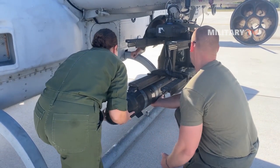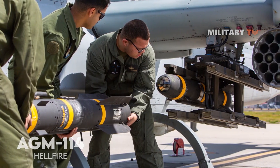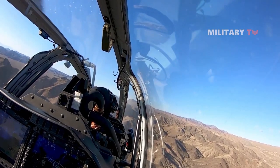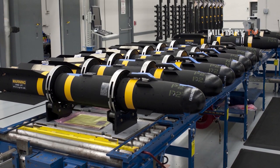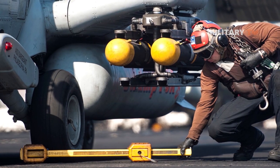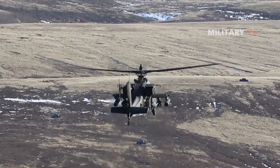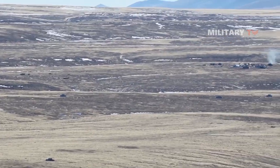Countless hours were spent in research and development, combining the best features of the AGM-114 Hellfire and the BGM-71 TOW missile to forge a new path forward. The dedicated engineers and scientists poured their knowledge and creativity into the JAGM. They envisioned a missile that could navigate complex battlefield environments, strike with unwavering accuracy, and adapt to various launch platforms. The journey was filled with countless trials and challenges, but their unwavering determination pushed them to overcome every obstacle.